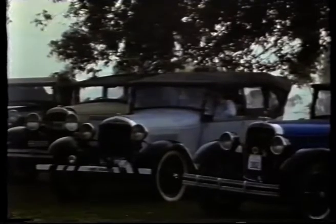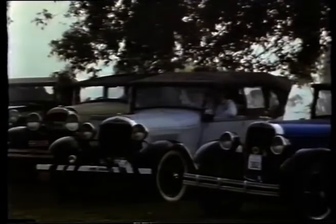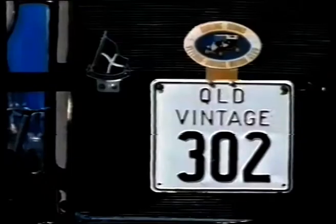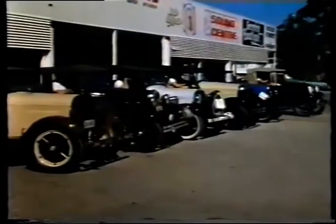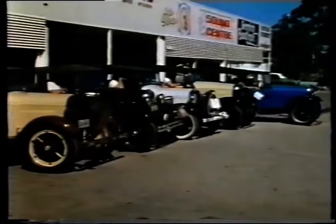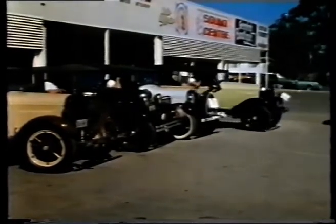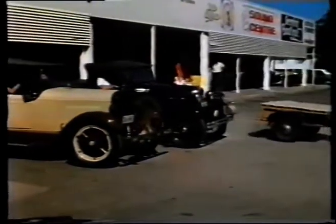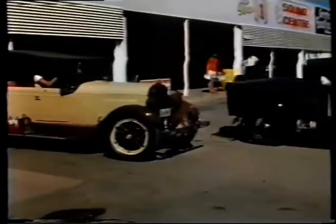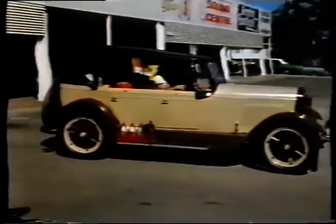A vintage scene, one that belongs to the 1920s and 1930s. It looks like the start of the usual sedate vintage car rally, but these cars are heading for roads that normally would horrify most vintage car owners.